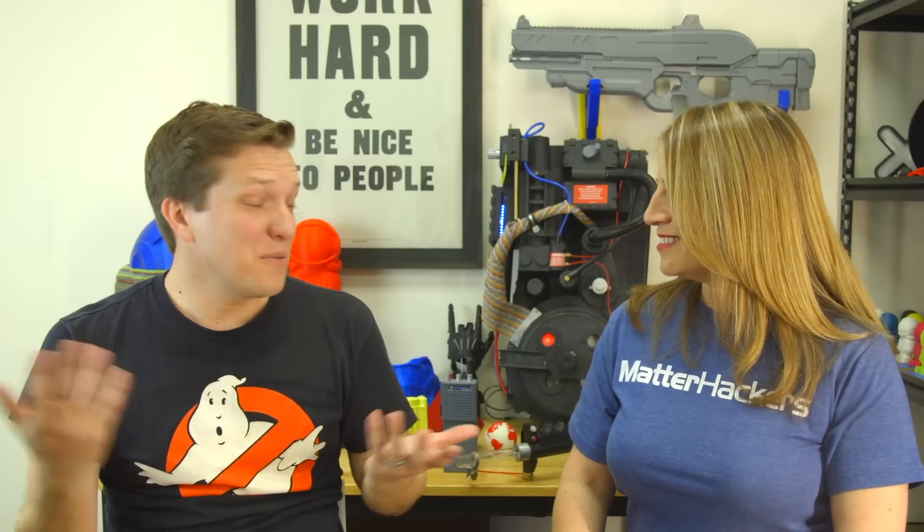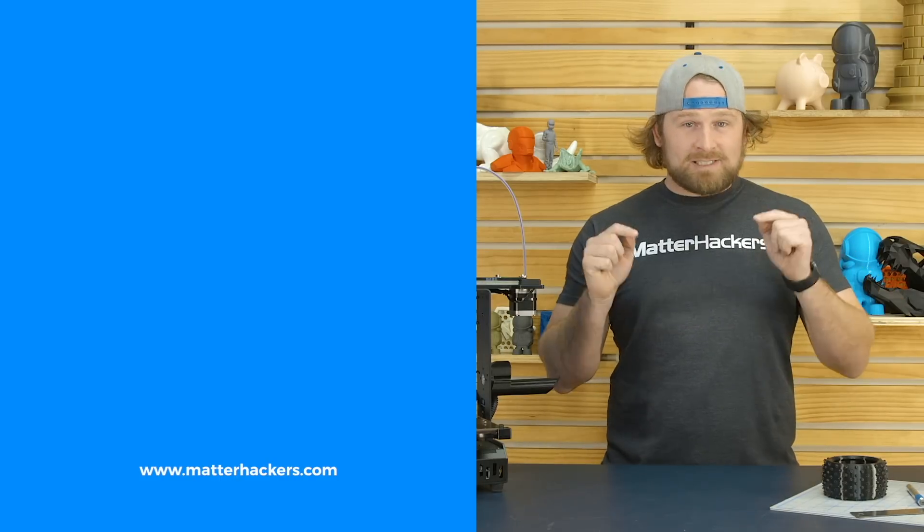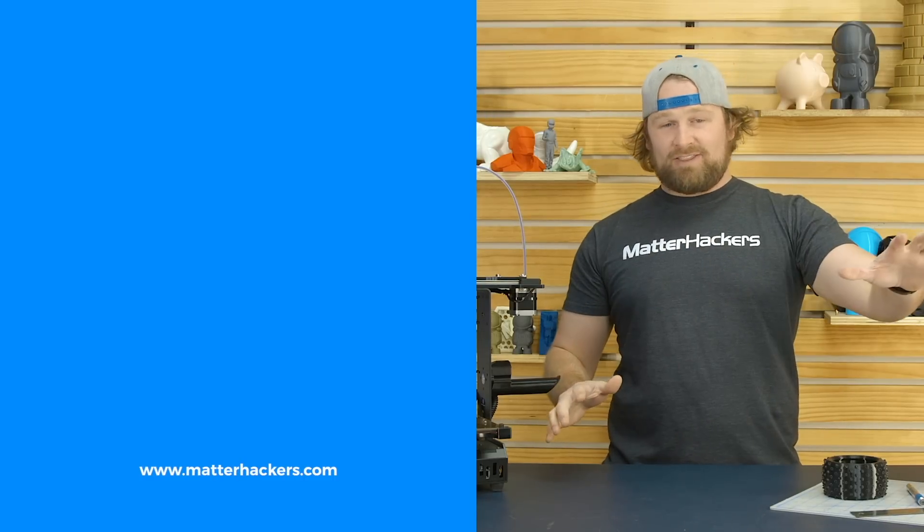Thank you so much for coming out and visiting us. We do have lots of links down below if you want to check out Chris's work. I'm actually doing a 3D print video to explain some of the behind-the-scenes of what it took to make these, and hopefully it can help you — but contact MatterHackers, they have the answers. Check us out, Ghostbusters Station 6. Thanks everybody, I'm Mara, and this has been your MatterHackers Minute. Go be awesome. Subscribe to our channel to keep up to date with all of our videos, and go to MatterHackers.com to shop for everything 3D printing.